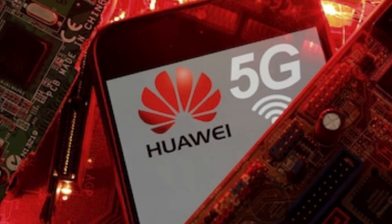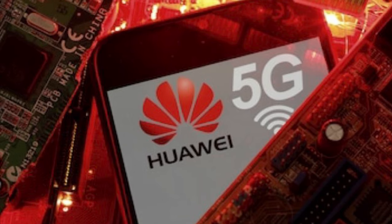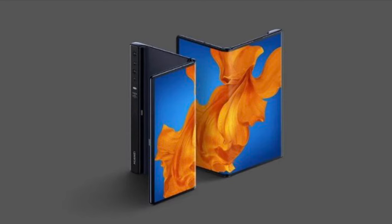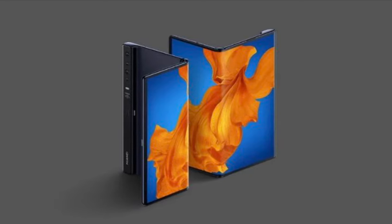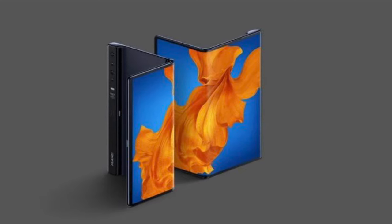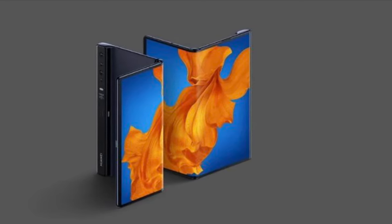Huawei Mate X2 has reached China with 5G network support. It surfaced on Tenaa's site with two model numbers. This foldable phone is rumoured to have the high-silicon Kirin 9000 SoC. The Huawei Mate X2 is expected to come with dual displays, similar to the Samsung Galaxy Z Fold 2.